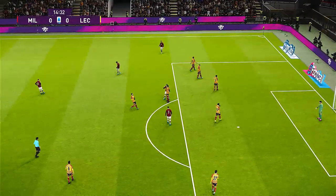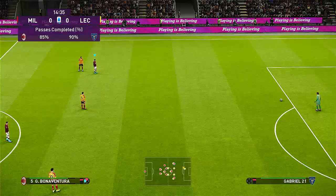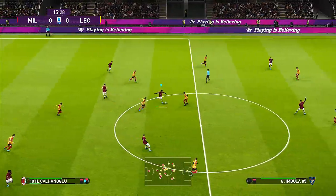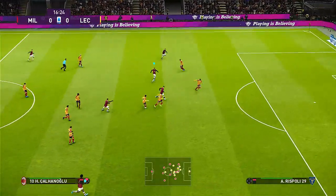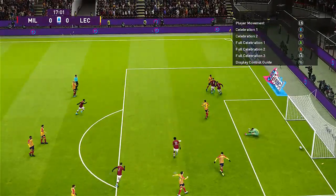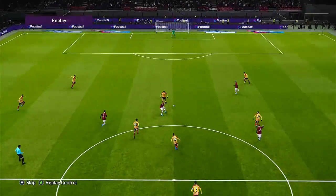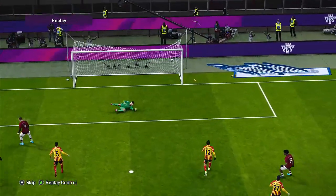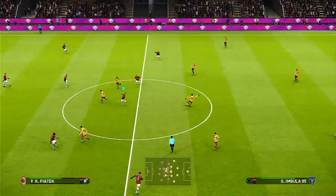That's upside — yes it is. And it's Suso, Çalhanoğlu. Piontek shapes to shoot — goal, Milan! How about that. I think they perfected that on the training ground, because it took them seconds to get the ball from back to front. They really commit forward in numbers — it was all very well drilled. Deadlock broken, it's 1-0.